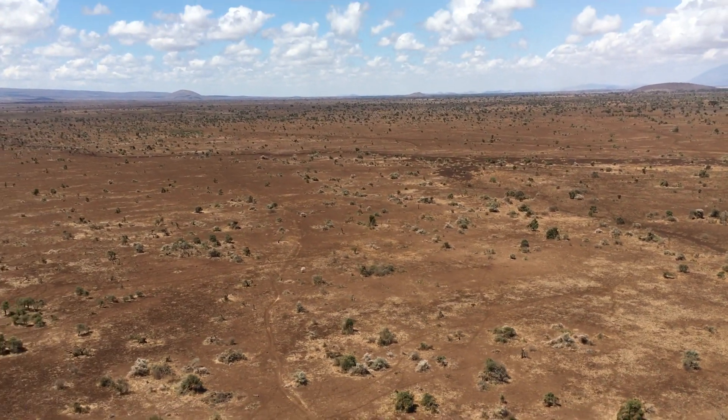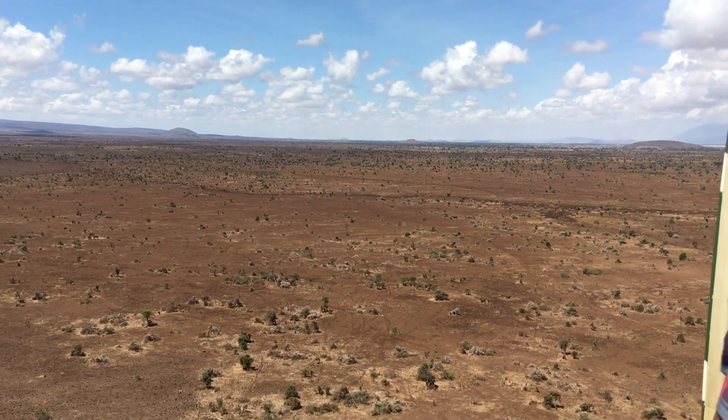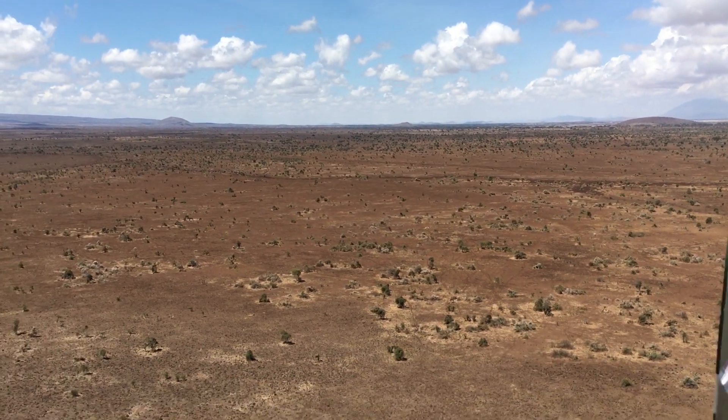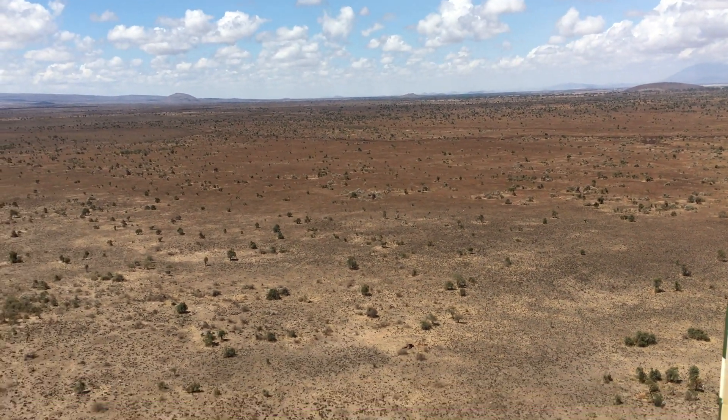This is taken from the helicopter with the door removed so that the vet could dart the elephants for collaring. It was an exciting experience not to have a door on a helicopter, but no one fell out.